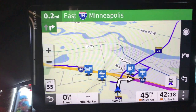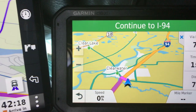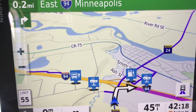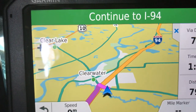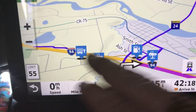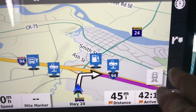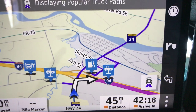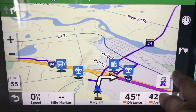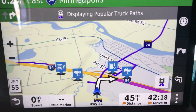I've zoomed out on each screen now. There's the OTR 1000 — a lot more detail there compared to the 780 when zoomed out. Here's something else the OTR 1000 does: see those little purple lines along here? This button lets you turn that on or off. This is showing popular truck routes — routes other truckers have taken who use Garmin GPS units. It kind of lets you know whether or not you can run your truck down those routes.